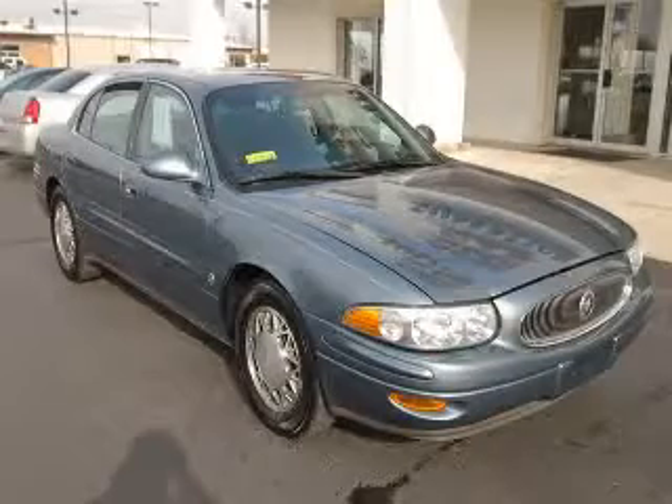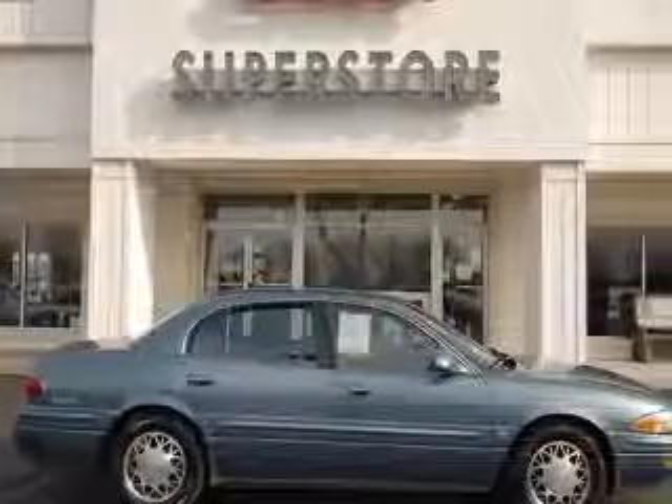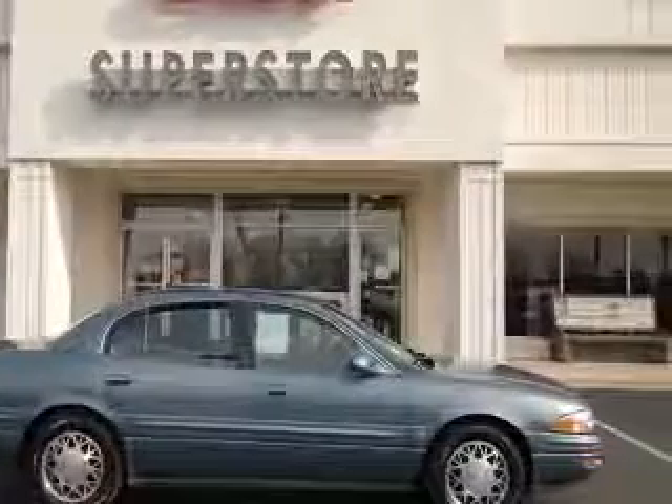We are proud to present this excellent 2000 Buick LeSabre. This LeSabre has a 3.8L V6 engine and an automatic transmission.